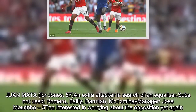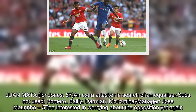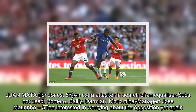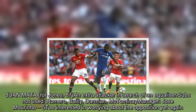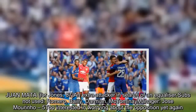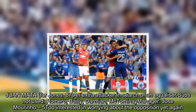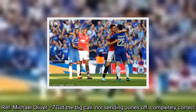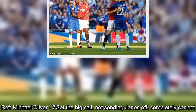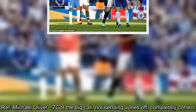Manager Jose Mourinho – 5. Interested in worrying about the opposition yet again. Referee Michael Oliver – 7. Got the big call correct — not sending Jones off — completely correct decision.